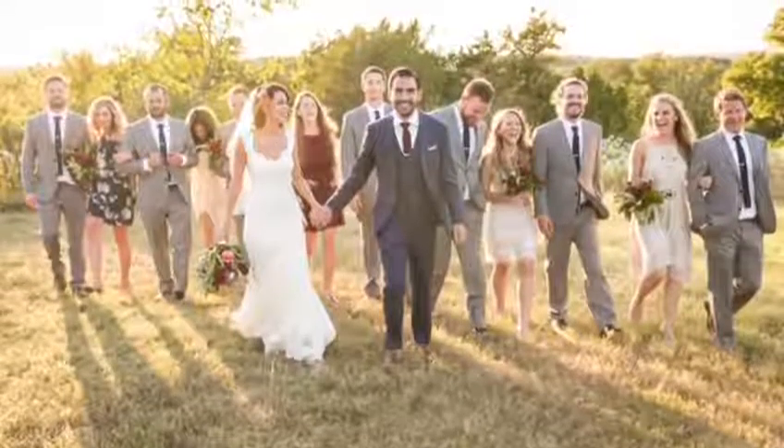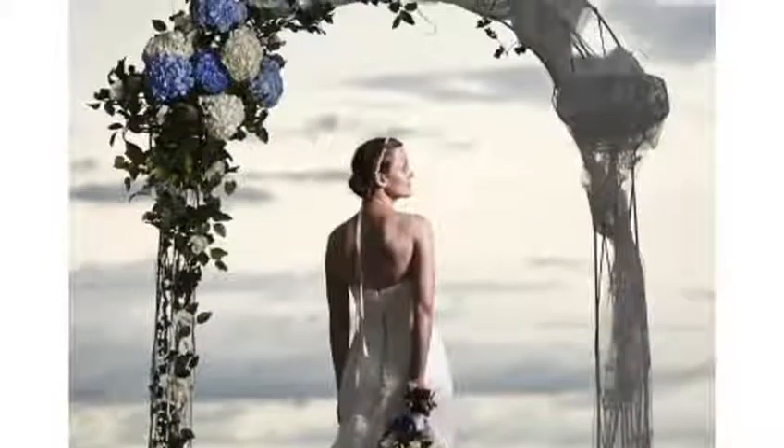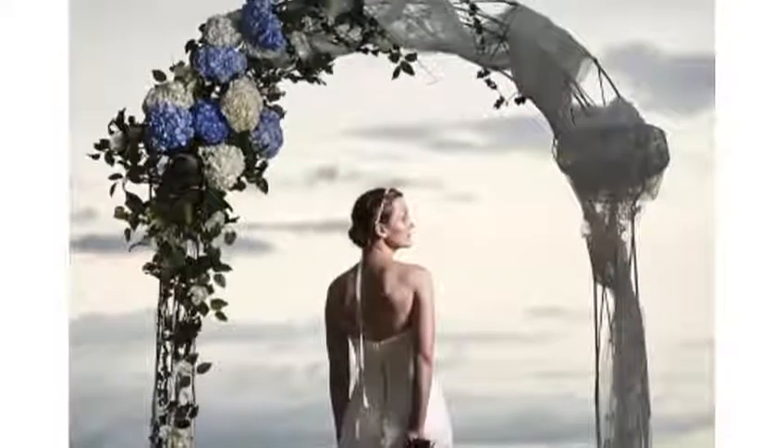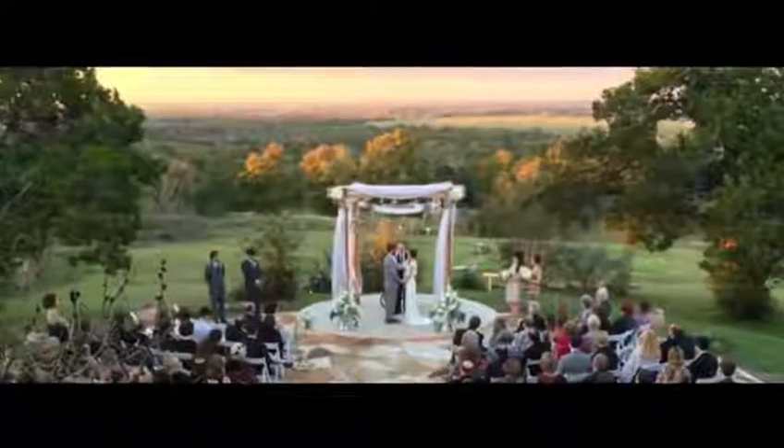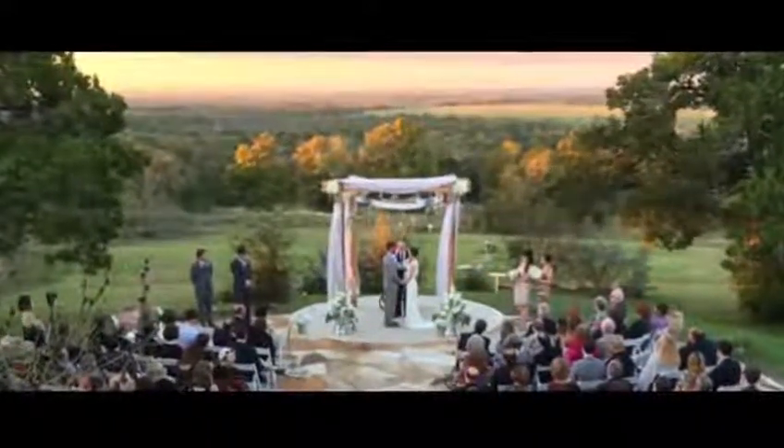Welcome to Terradorna. This is a little slice of heaven here, just 30 minutes from downtown Austin. We're up on a ridge that runs parallel to 290 East, about halfway between Manor and Elgin, and we have this gorgeous 180-degree view that just goes on for miles and miles.